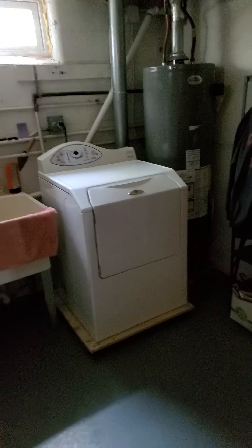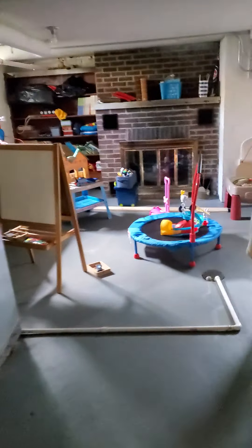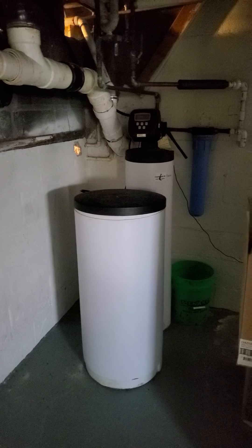We have the basement here. Seems pretty dry. Brand new water heater. Got the washer and dryer, tub area here, just some extra storage over here. Looks like they might use this almost like a living room — they've got it set up with a TV and a couple of couches.